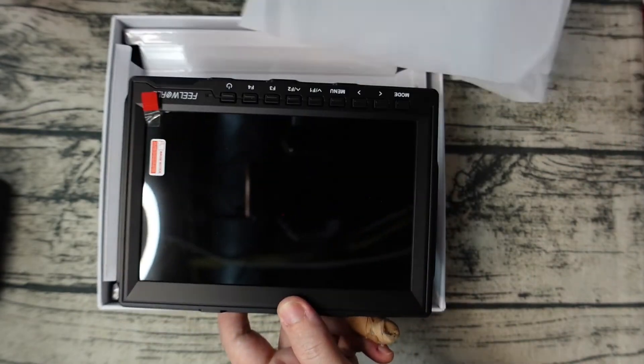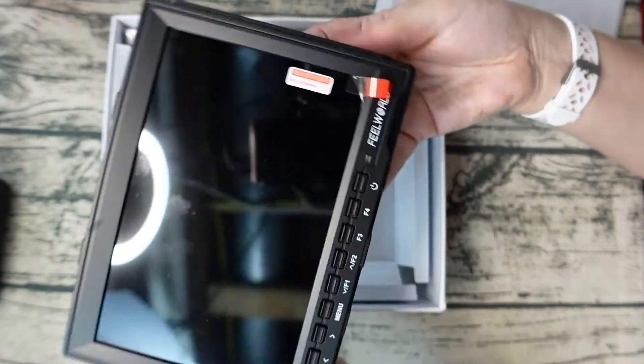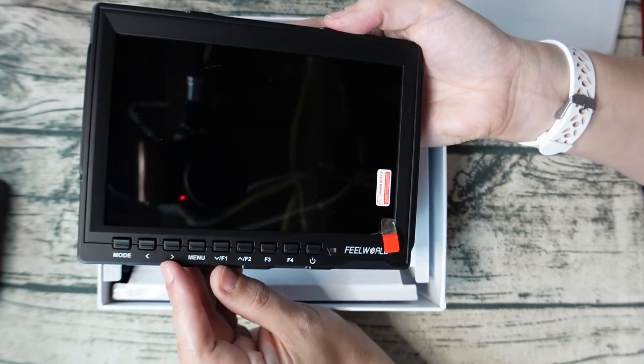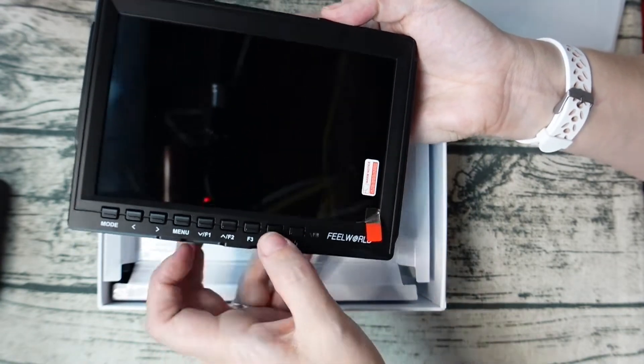And here we are — removing the film from the screen. So let me put it the right way. We've got Mode, Menu, all of these functions, and Power on the side.